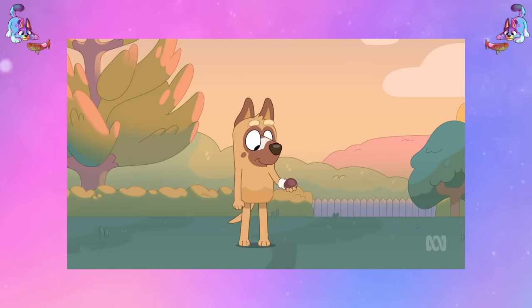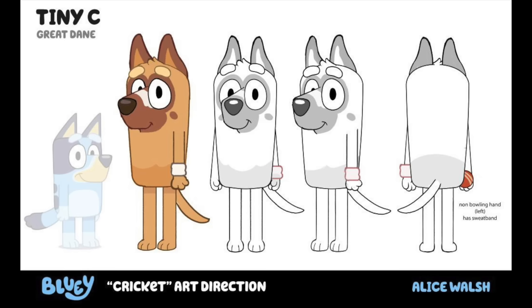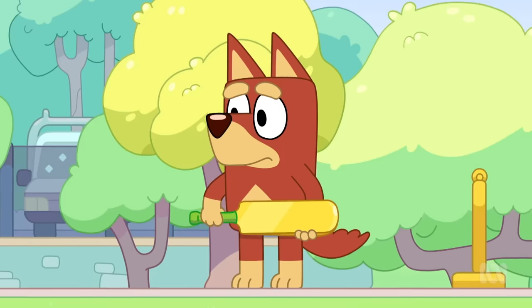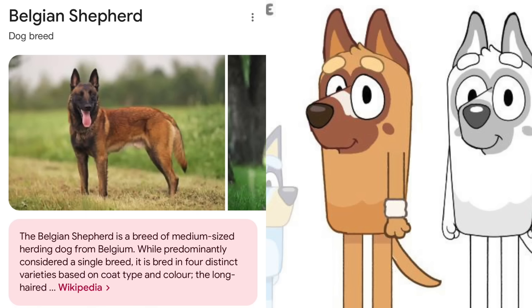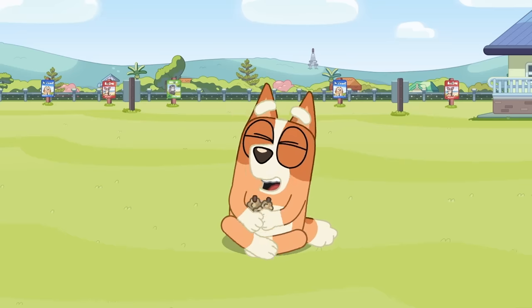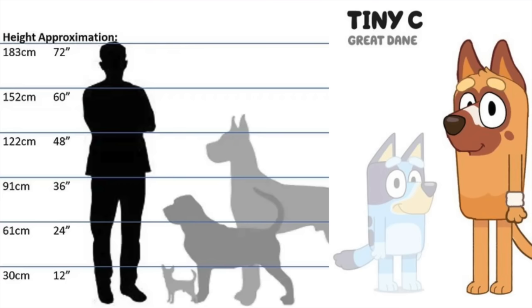They didn't play with a tennis ball either — they used a proper cricket ball. Alice did the character design for him, and that's also where we found out that his last name starts with C, but she doesn't actually know what the C stands for. Maybe it stands for Cricket — if you have any other ideas, let me know in the comment section. The fact that his name is Tiny is such a perfect pun, given that Great Danes are some of the biggest dogs in the world.